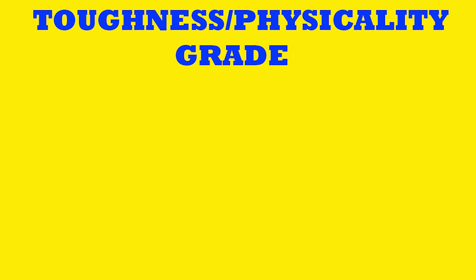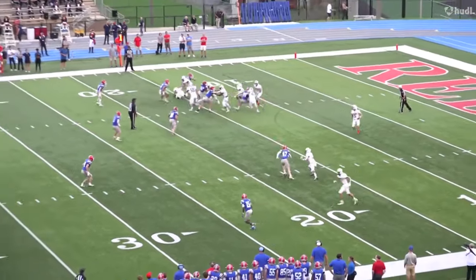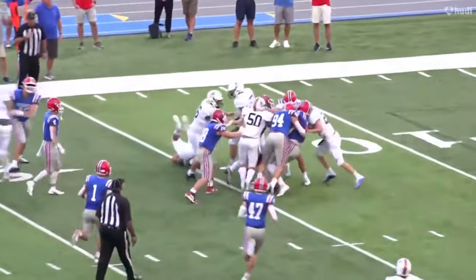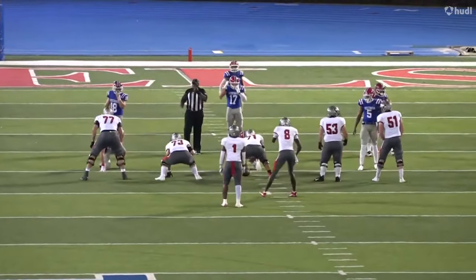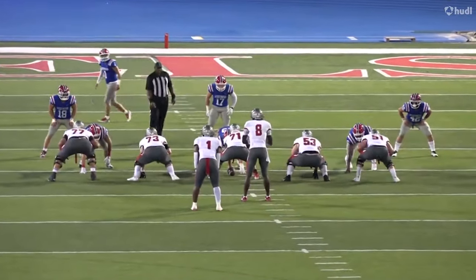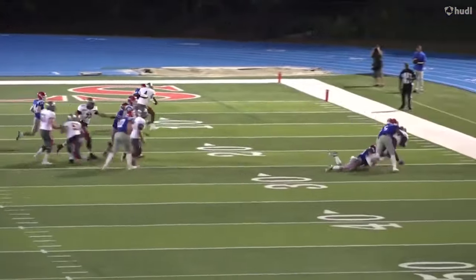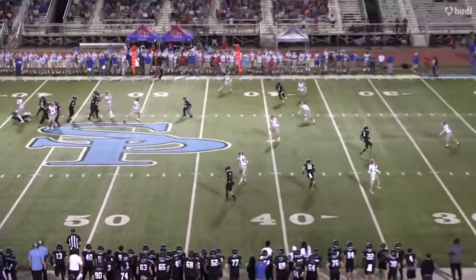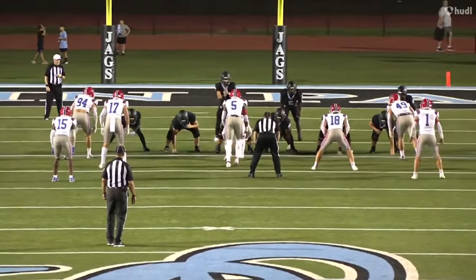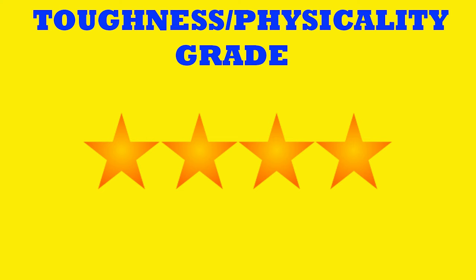For toughness and physicality: Jordan does a good job in high school of setting the edge and maintaining leverage. He looks like he wants to be physical, but he needs to get a little bit stronger. He's got all the tools outside of maybe just that core strength he'll need to fight off blocks and maintain leverage in college. He understands what to do — he just needs to pick up his strength a touch more. For that reason I'm going to give him four stars on toughness and physicality.